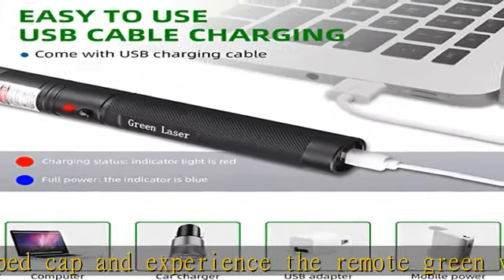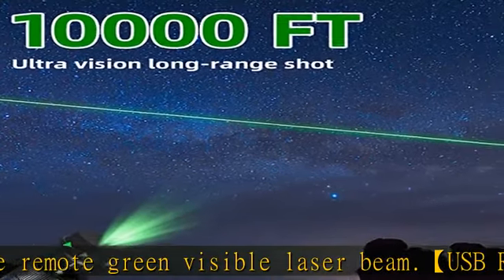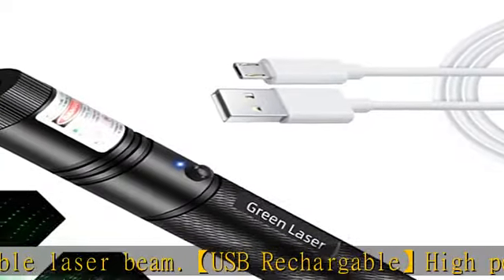Do not point the laser beam at the head and eyes, and keep out of reach of children. See more product details in the description to get this product today at the best price.